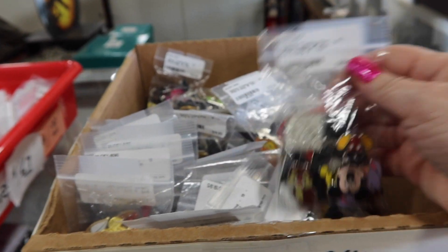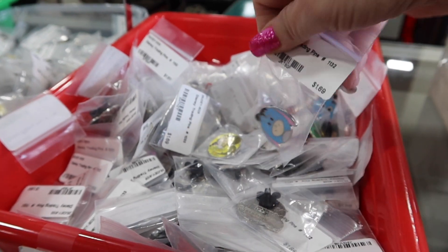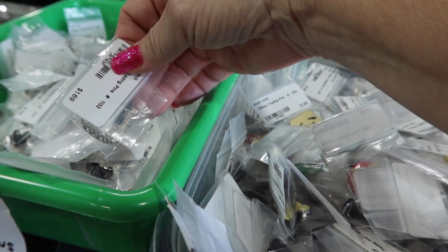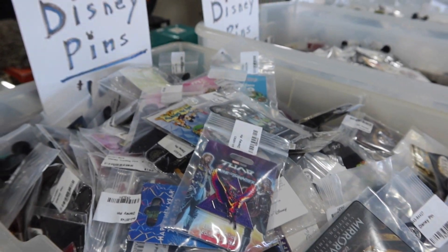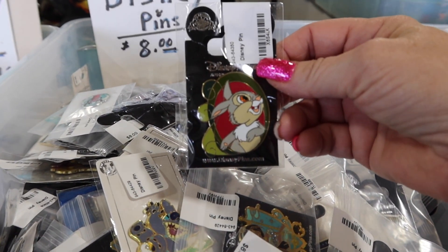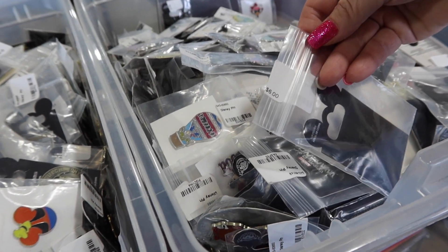They have bags with pins in them for twenty dollars, or you can buy them individually for different prices — some like a dollar sixty-nine. The ones that cost more are over here: these ones are ten dollars and up. There are eight-dollar pins, three and four-dollar pins, and these ones go for six dollars.